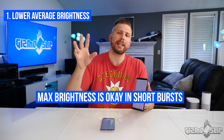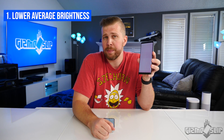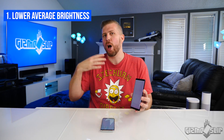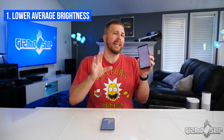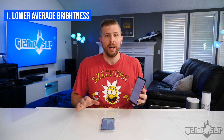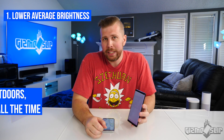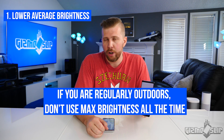I think the only time you should really be using your device at max possible brightness is when you're in direct sunlight so that you can see it. That is actually one of the biggest issues with Samsung devices because it uses the light sensor to boost the brightness beyond what you can normally attain in an indoor environment. If you're using your Samsung device outdoors a lot, especially at max brightness, you are probably the number one candidate for getting screen burn-in really, really quickly.